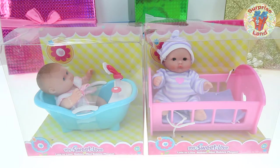Hi! Welcome to Surpriseland, friends! Today I get to show you some adorable little mini baby dolls. They're the most precious things I've ever seen and I can't wait to get my hands on them.